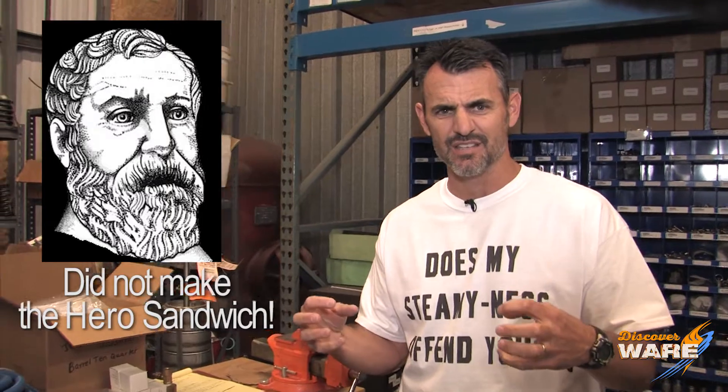Where did that all start? When did we start using Steam? So I went back and looked on the internet, which is a source of great information — always reliable, as you know. And I found this thing way back in first century Rome. There was an engineer and a mathematician by the name of Hero, and he created this device called the Aeolipile.